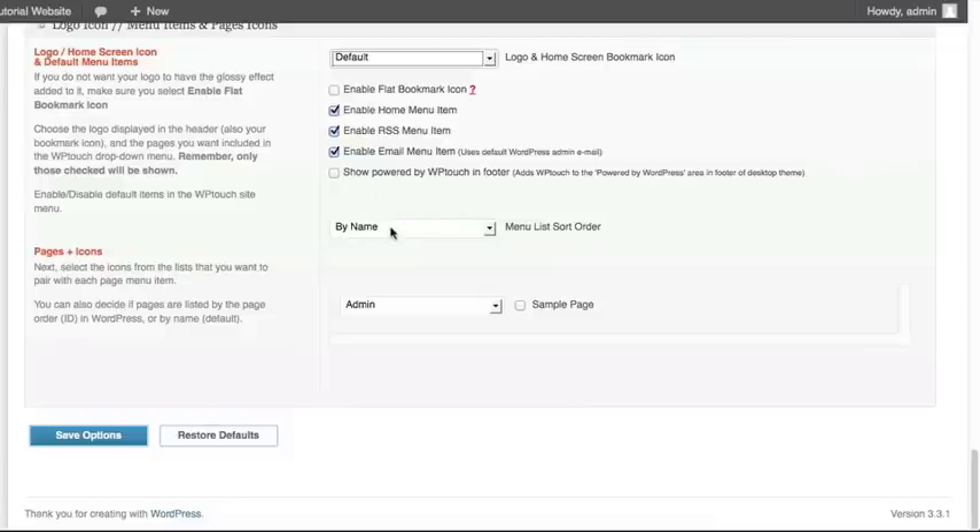How do we want to show the menu order for our navigation? Do we want it in alphabetical order, or by page ID? These are the only two options, so it may not be able to match what your desktop version has. If you created your pages in random order, it's not going to appear the same as on your desktop website. Typically, we suggest sorting alphabetically — that way it's easy for people to navigate — since page ID sorting gets a little more complicated.